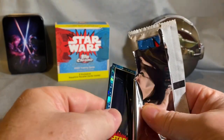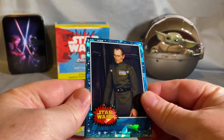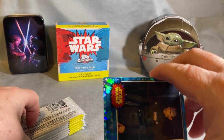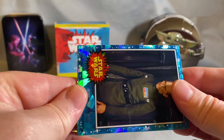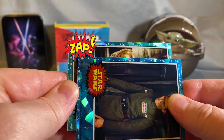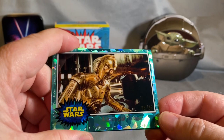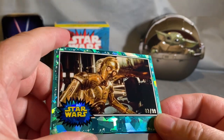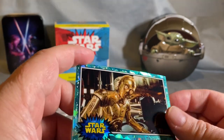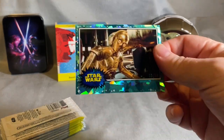The cards are absolutely beautiful. Right there — I need number eight. Wow, there's a parallel already in the first pack! Looks like C3PO — there we go, numbered 3 out of 99. The Quizzical C3PO card.